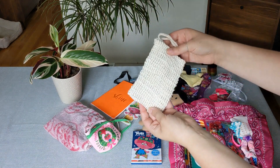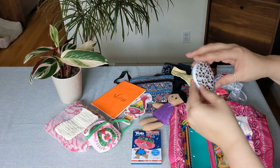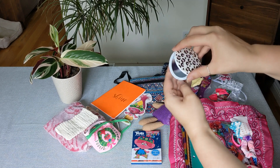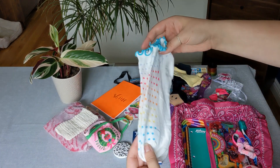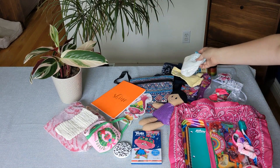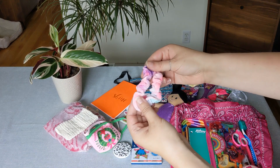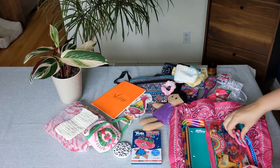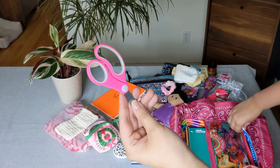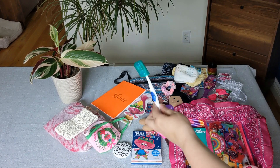Her soap saver that I will be putting soap in. She has her compact mirror, another pair of really fun socks, this velvet scrunchie, a pair of scissors, and her toothbrush.